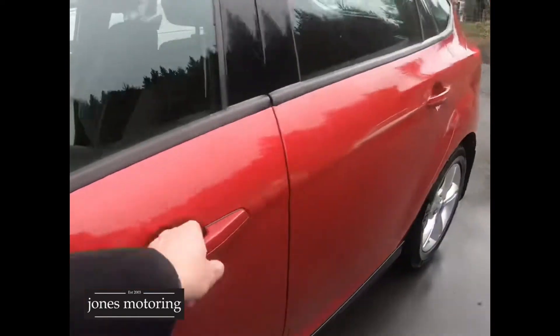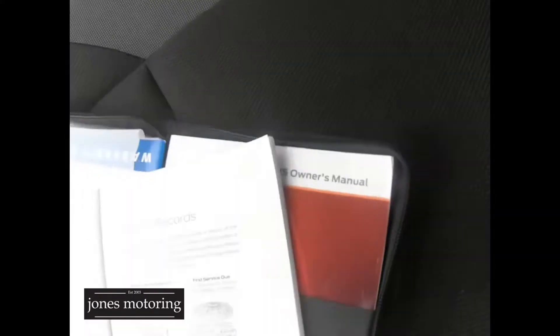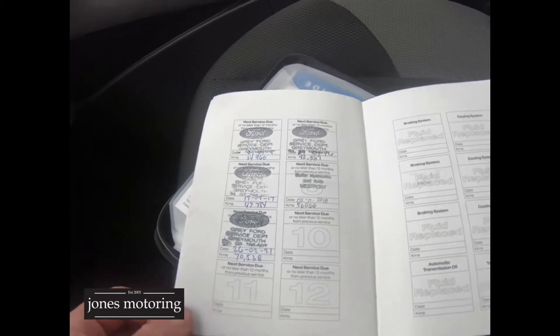It's also got really good service history at the Ford dealer. Just the one owner as I said. The service intervals are at 3,000, 11,000, 20,000, 26,000, 34,000, 42,000, 47,000, and 56,000 kilometres. It's just had a service recently at Ford.